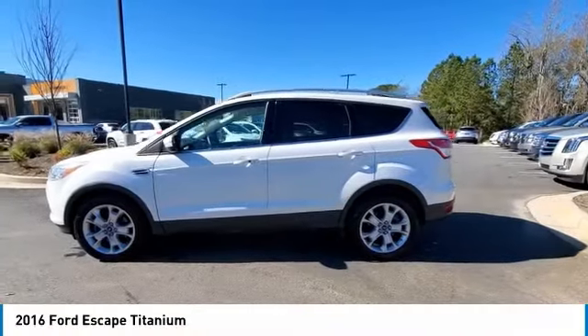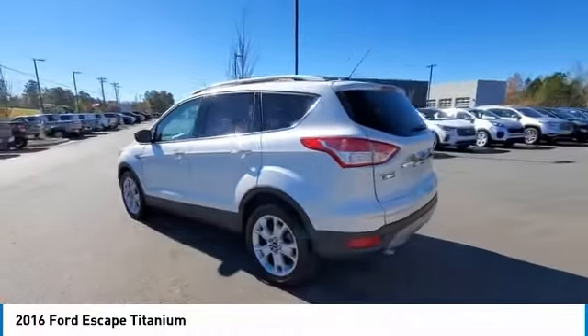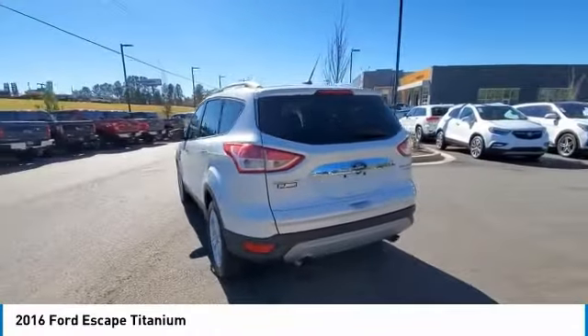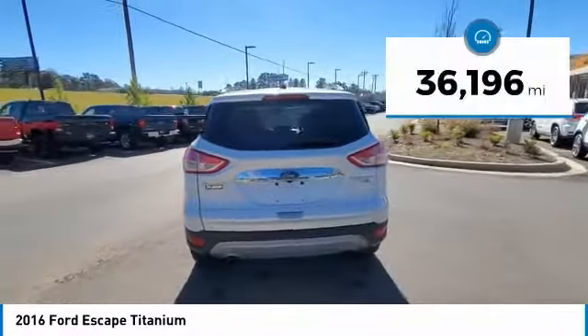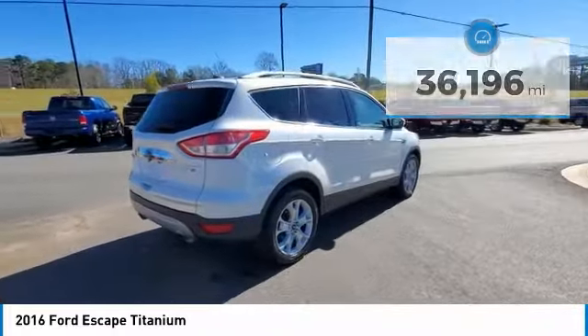We are pleased to show you the 2016 Escape. Gas engines flex, tow, sip, and go with Ford Escape. This vehicle has less than 40,000 miles. Here are some of this vehicle's great options.